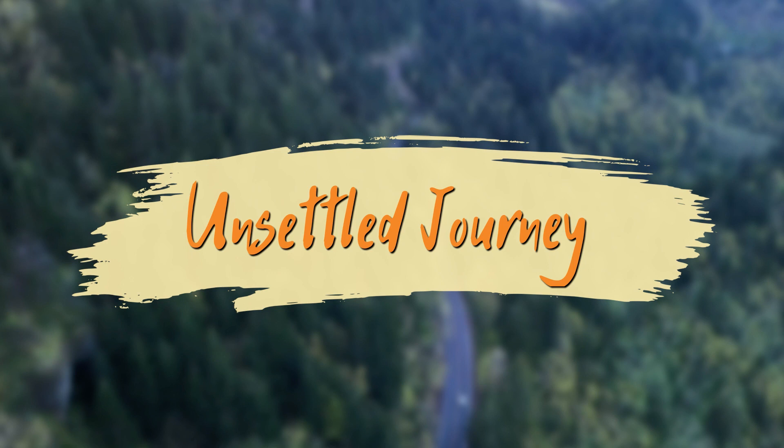Hello everyone, welcome back to our channel, and welcome to Lula Falls. Welcome back to another video — today we're going to be touring a hidden waterfall. As we mentioned in the beginning, we're here at Lula Lake, currently heading down the main trail that leads down to where the waterfalls are. We discovered this hidden waterfall on Facebook, and apparently it's a privately owned waterfall.